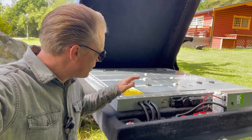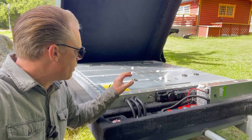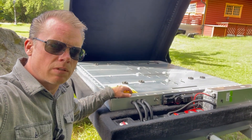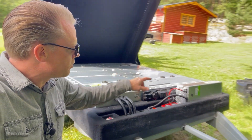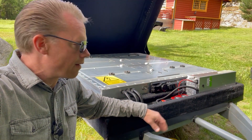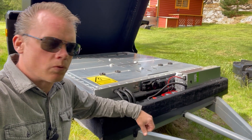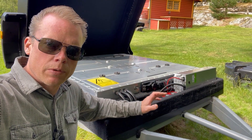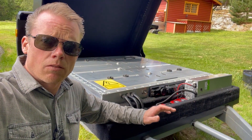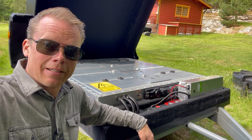This battery is from a Volkswagen ID.3 — some of you have already seen me building everything here. I have an Orion BMS inside and the battery is rated at 62 kilowatt hours. I have an extra module on the outside, so normally the voltage goes up to 450 volts, but with this extra module I'm a little over 500 volts. That makes my inverter run at 100 percent, so I can put out 15 kilowatts from just this battery — nothing from the grid and nothing from the panels. Normally I don't pull that much, but it's possible.